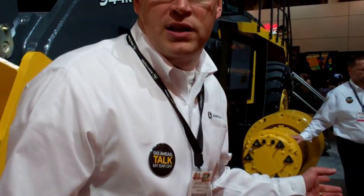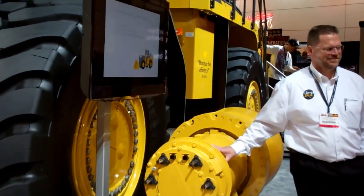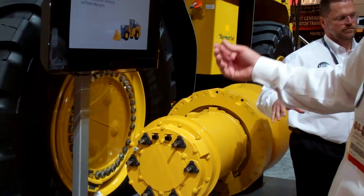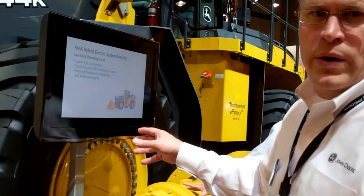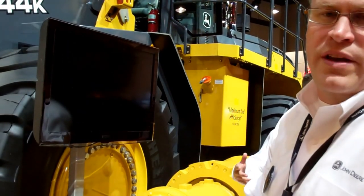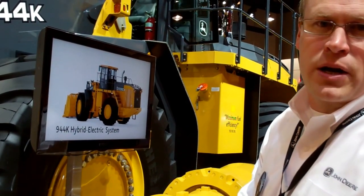Probably one of the most important things we do here is this machine has hybrid electrification. This machine has a diesel engine running two generators, and those generators power four individual wheel motors. This key technology enables us 20-25% fuel efficiency over competitive machines on the market.